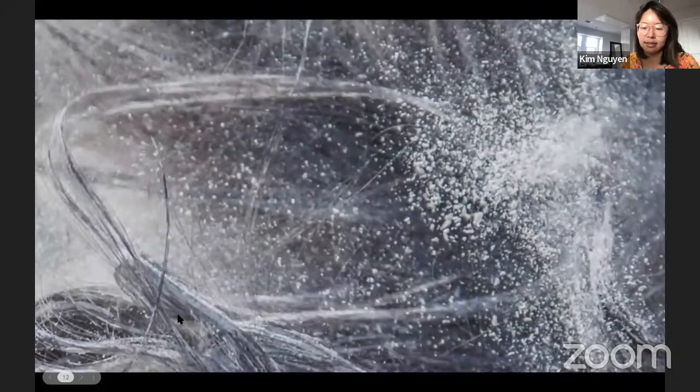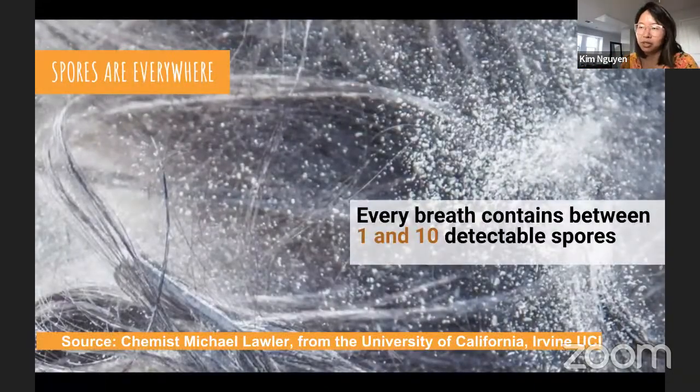Spores are everywhere. For a long time there was mystery around them because they're hard to see with the naked eye. Every breath contains between one and ten detectable spores. A recent study that sampled air in Oklahoma found nanoparticles of spores and it is now believed that there are two to three times more fungal spore fragments than previously thought.